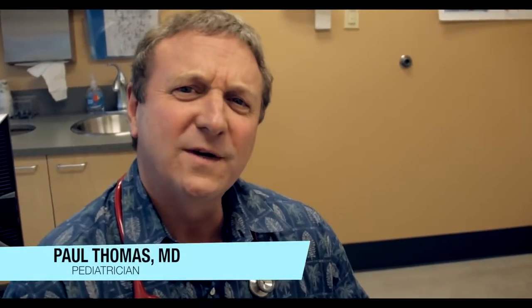Hi, Dr. Paul here. Welcome to another episode of Ask Your Pediatrician. Today we're going to talk about large tonsils.